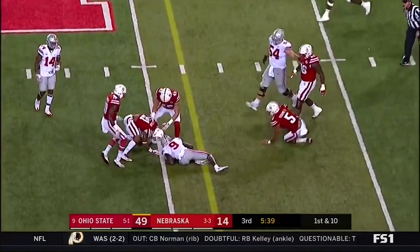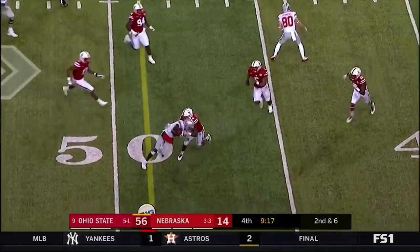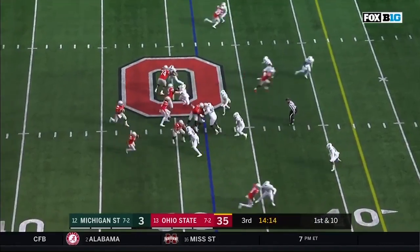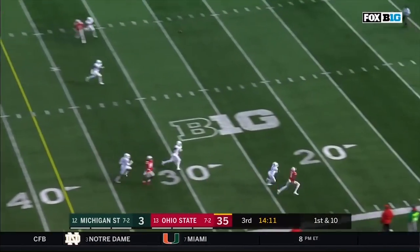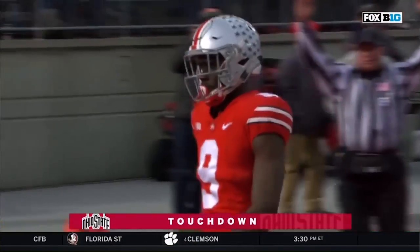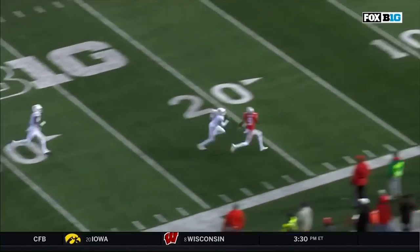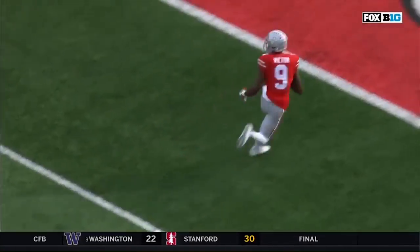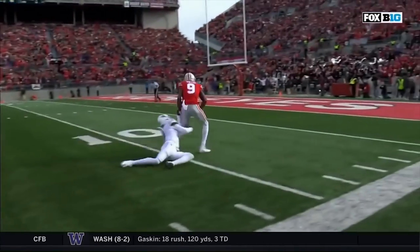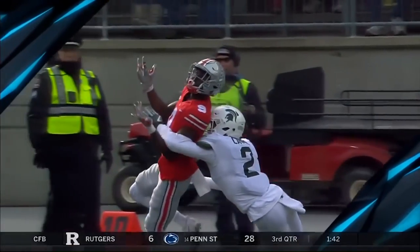JT Barrett finds Benjamin Victor — I think he stands more like 6-4 when you're standing next to him. And he delivers on time to Benjamin Victor, who picks up a first down. Dobbins steps into a throw down the sideline — it is caught by Ben Victor for the Ohio State touchdown! Victor was able to just get a step on Justin Lane. The Buckeyes have got everything working right now, up 41 to 3.